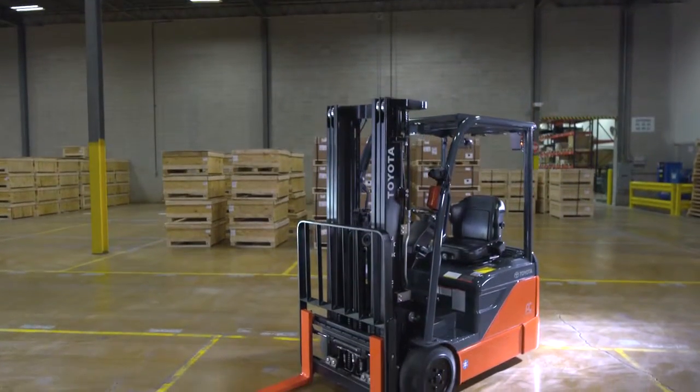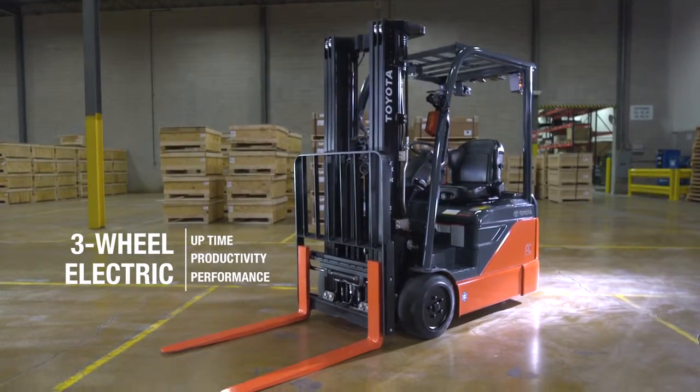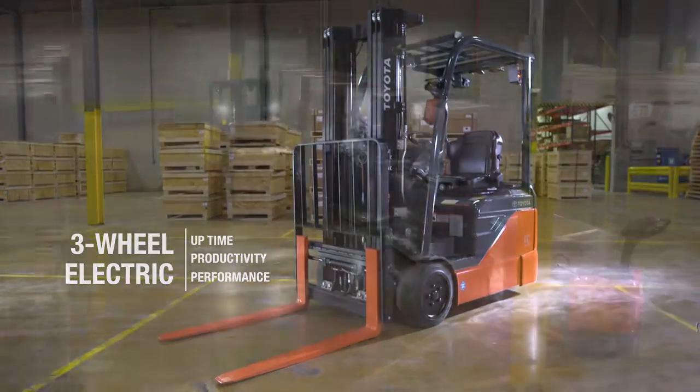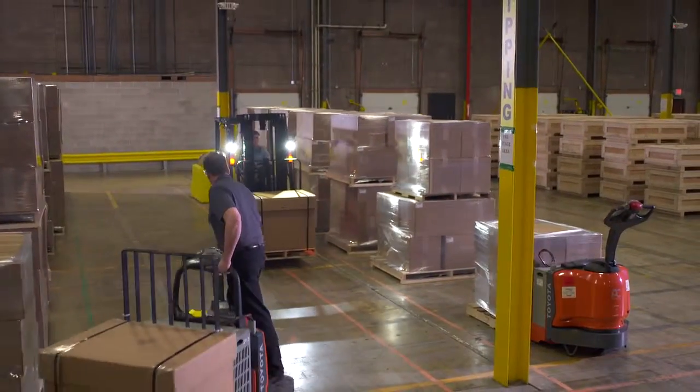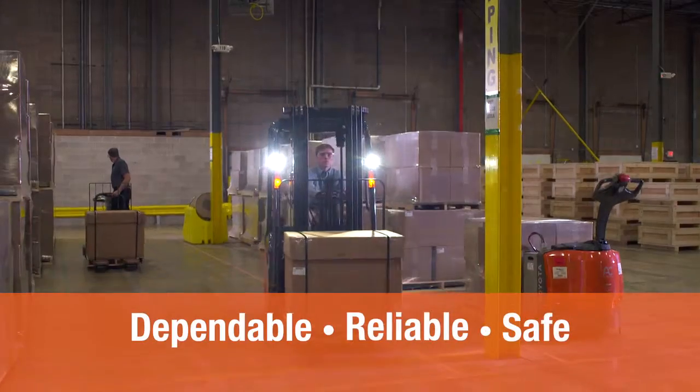The Elite Toyota 3-Wheel Electric allows you to delve into a whole new world of uptime, productivity, and industry-leading performance. Over the years, Toyota's line of forklifts has proven to be the most dependable, reliable, and safe.